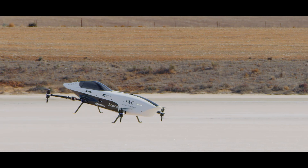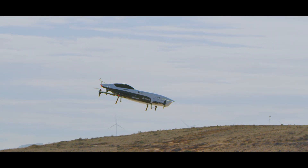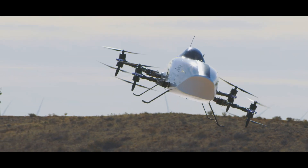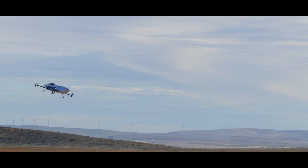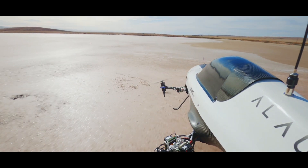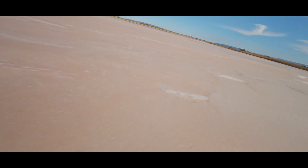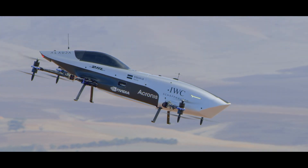Airspeeder is electric flying car racing. Flying cars are something we've been promised generation upon generation, whether it's from the Jetsons to Star Wars. We've always thought flying cars were going to come, and they just haven't — until now. Every generation thought they were going to see flying cars as their everyday reality, but it's this generation that it is going to be their everyday reality.